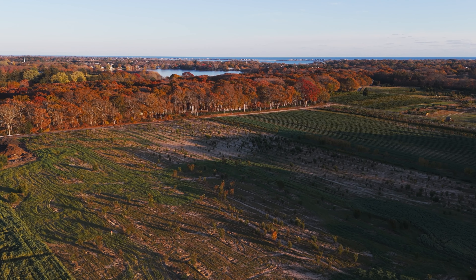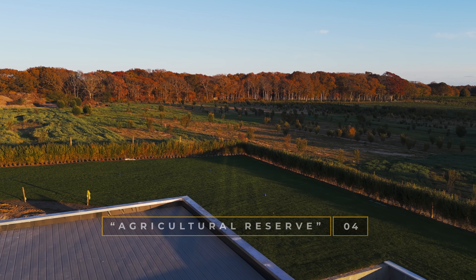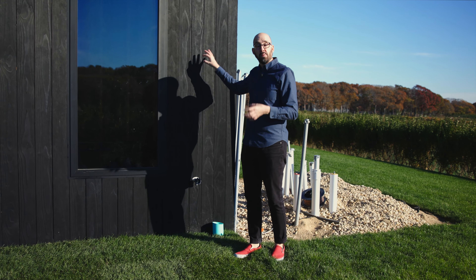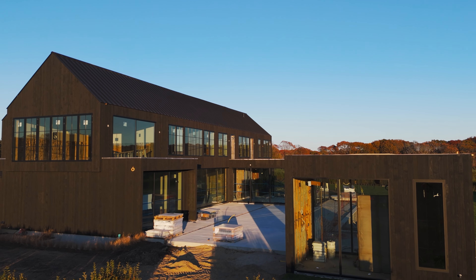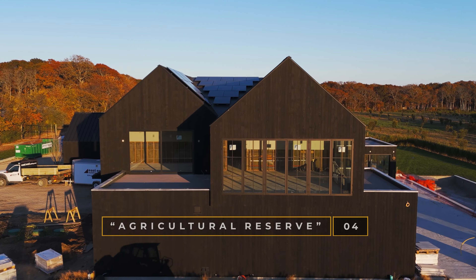One of my favorite parts of the home is the exterior siding. The backdrop here is this lush agricultural reserve. So what we decided to use is this beautiful material from Risson. It's a pine material that's infused with an ebony stain. They then collaborated with East End Building Company to steel trowel the material. This looks so crisp and sharp, and we love the way that plays against that organic nature of the ag reserve.